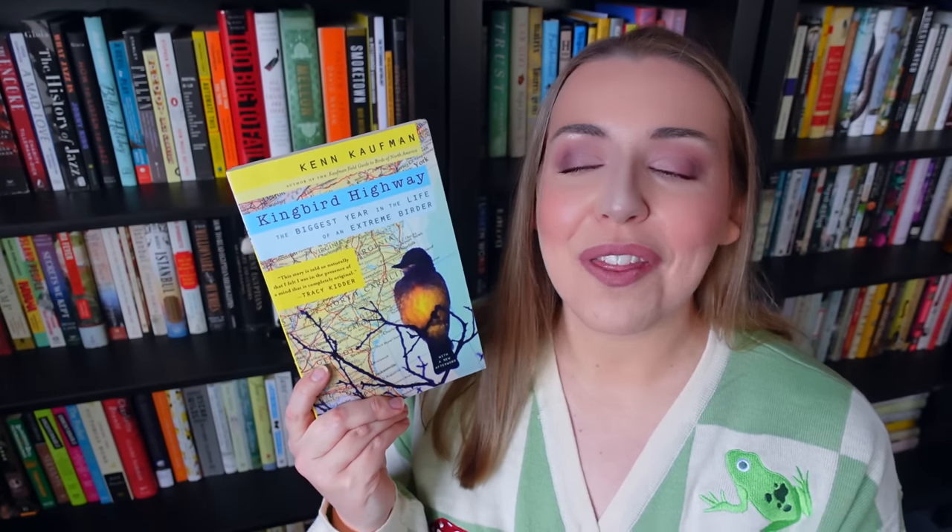I also got a couple more birding books, including Kingbird Highway by Kenn Kaufman. This is the author's memoir in which he discusses how at 16 years old in the 1970s he decided to go on an epic cross-country road trip in search of birds, wanting to set a record for the most species of North American birds seen in a calendar year. From everything I've heard, this seems to be the ultimate birding memoir — everyone recommends it. The other birding book I got is a library book sale find: The Life of the Skies by Jonathan Rosen. This book blends memoir, nature writing, history, and philosophy — a series of interconnected essays about the history of birding and the author's own story of getting into the hobby.